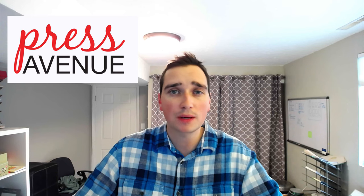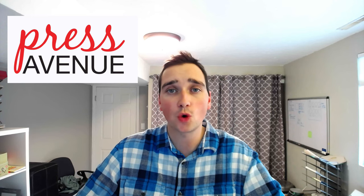Thank you so much for watching the Press Avenue YouTube channel. My name is John, and today we're going to talk about how to build a WordPress website from start to finish for your business. I'm going to walk you through each step from signing up for hosting, to buying a domain name with Namecheap, connecting your domain name to your server, installing recommended plugins and a theme, and then how to create a homepage, about page, and contact us page.